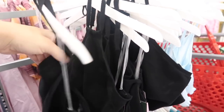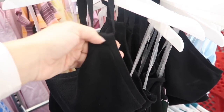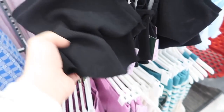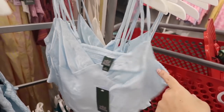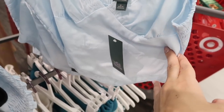New knit halter neck tops from Wild Fable — this has that halter style with a little gathering, sleeveless, just nice, fitted, and cropped with that open back. These are $15.